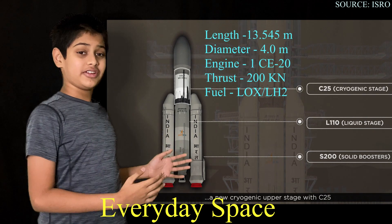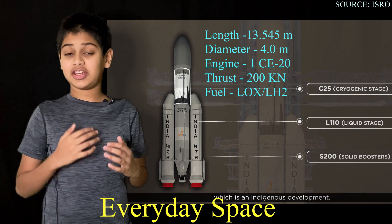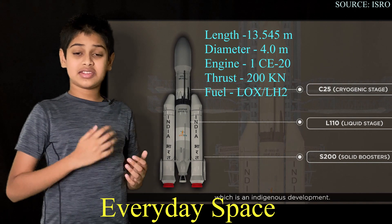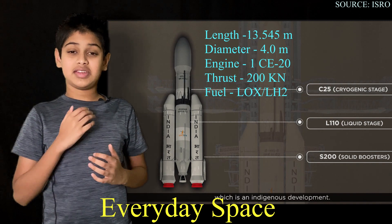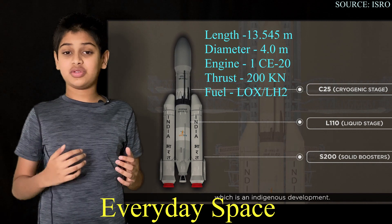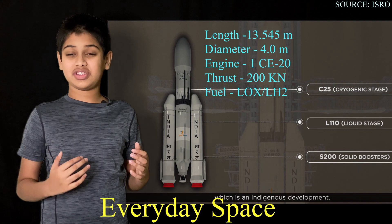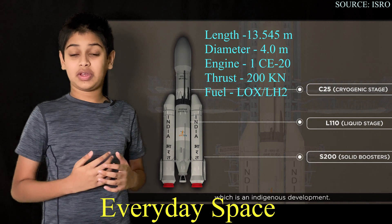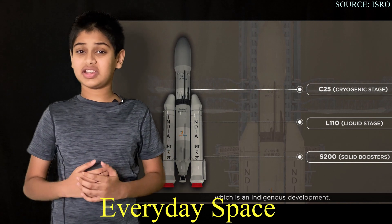Now let's take a look at the third and final stage of this GSLV Mark 3 rocket. The third stage is a cryogenic stage which uses liquid hydrogen and liquid oxygen as propellant. This stage has a CE20 cryogenic rocket engine as its power source, which provides 200 kilonewtons of thrust and is mainly used for final orbital corrections and to place the payload in its proper trajectory towards geostationary orbit. This stage can burn for almost six minutes without stopping to make sure the payload gets into its proper orbit.